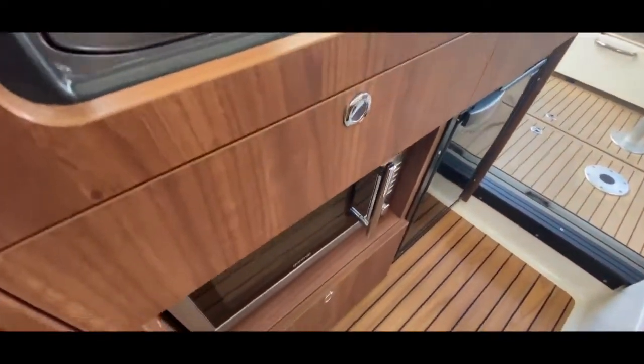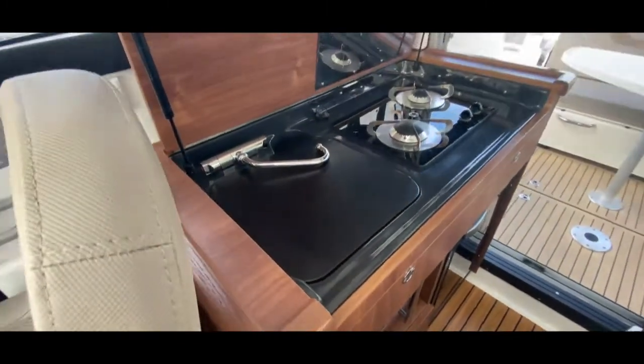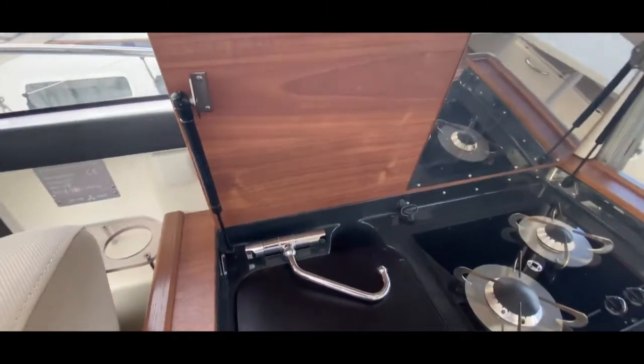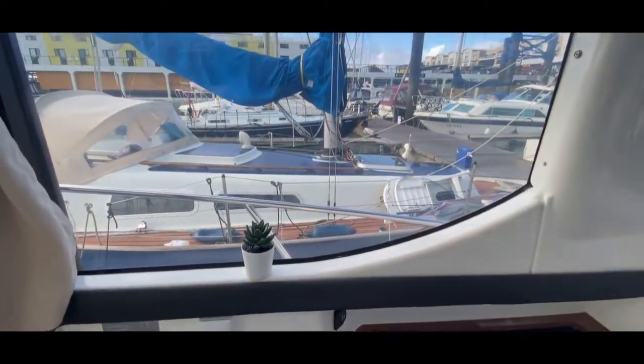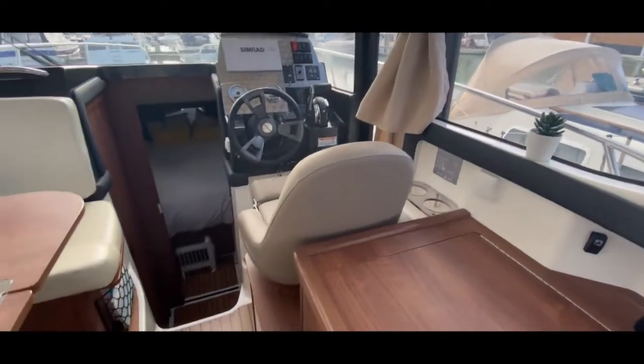Beneath all of that we also have a small microwave and a drawer. All in all very nice galley units, and while you're doing your washing up and cooking, you've even got a great view from the side window — how lovely is that.